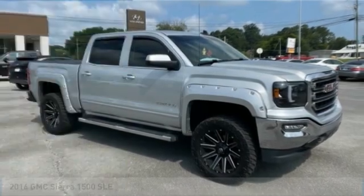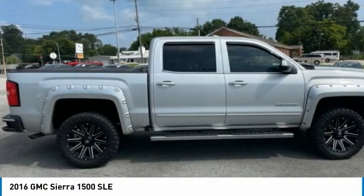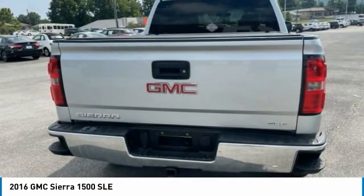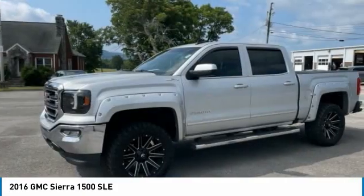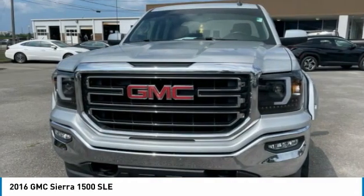Love the 2016 Sierra 1500. The GMC Sierra is a full-size pickup with all the functionality you could expect. With multiple trim levels, the GMC Sierra provides a wide range of features for you to enjoy. Power and advanced technology can both be found in this fantastic truck.